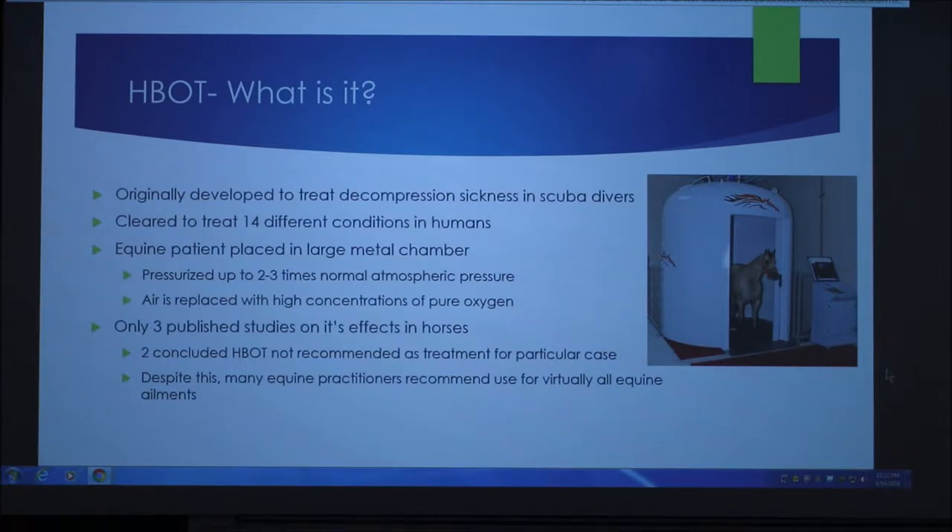There are actually only three published studies on the effects of hyperbaric oxygen therapy in horses, which is surprising because it is being used, but there's not a lot of information out there about it. Two of these studies concluded that it is not necessarily recommended as a treatment for any particular case, but despite this, many equine practitioners still recommend it for virtually all equine animals.